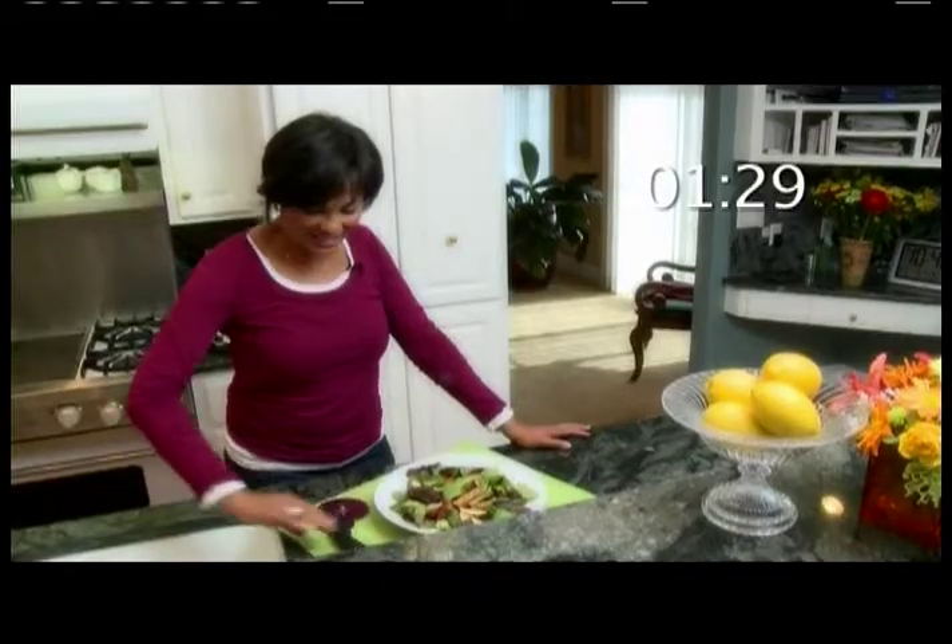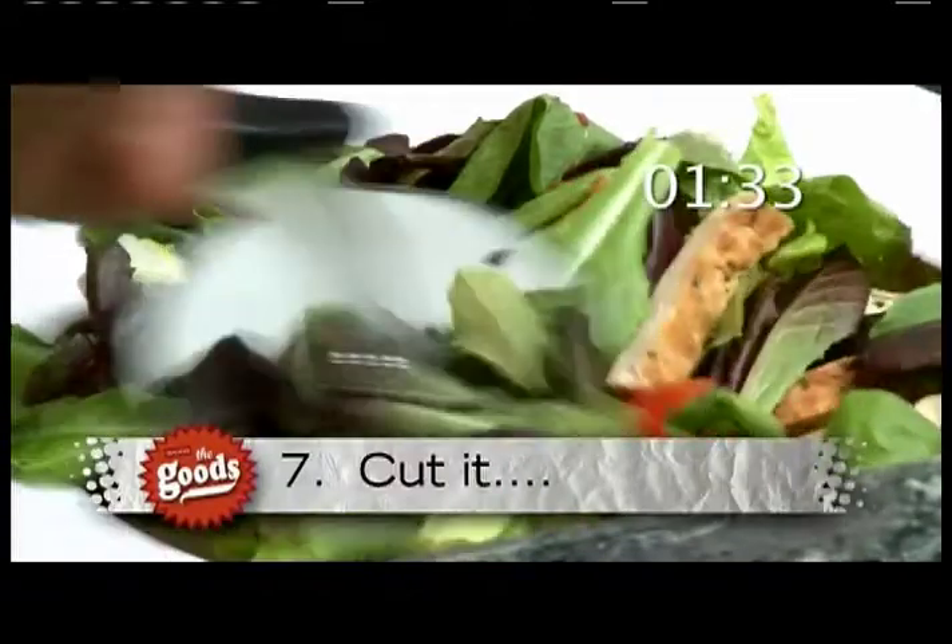To cut your salad into bite-sized pieces, just run a pizza cutter through it.